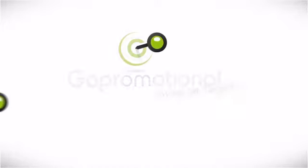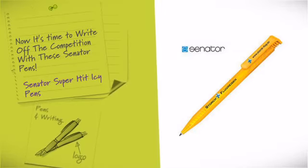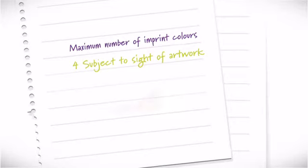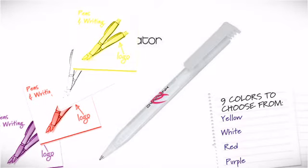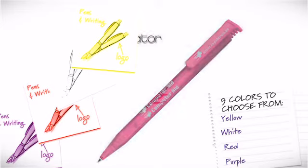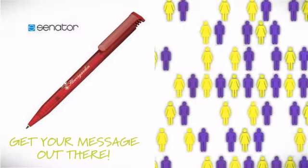Now it's time to write off the competition with these Senator Pens. Your business can have exciting designer-inspired pens that can be signed with your important ad message and logo. With 9 different colours to choose from, that's a cool way to get your company logo in front of more people.